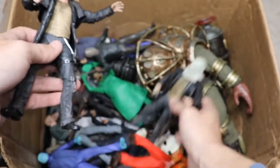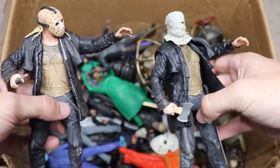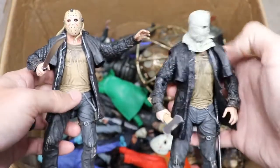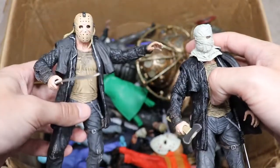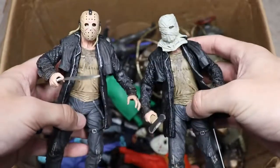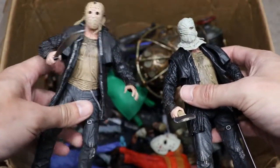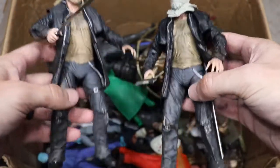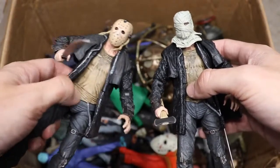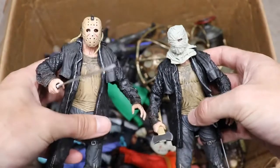Next we have two Friday the 13th 2009 remake Jasons — one wearing the hockey mask and one with what looks like a wrap or bag over his head from the film's prequel sequence. This version of Jason was notably smarter than others: he set traps, had a bell system to detect people, and kept people in cages. It's a different take on Jason, and I can respect going a bit outside the box. That said, the movie itself was pretty much just a basic slasher in my opinion. Do you prefer the wrap or the mask? Team mask all the way.